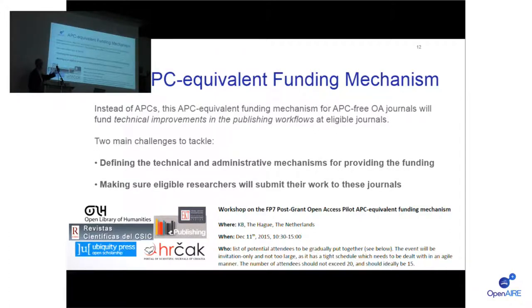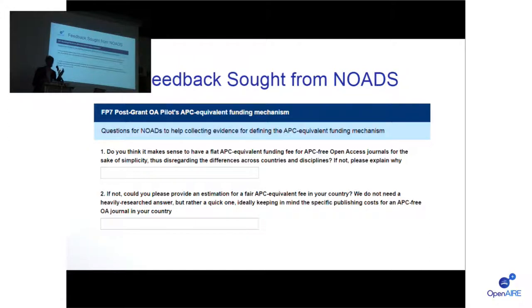At the workshop we will discuss what we are going to fund — journals or platforms — what the invoices will look like, what kind of improvements we will fund, how to collect countable results, and especially how to ensure eligible submissions arrive at these journals, which are often perceived by researchers as being of lower quality. We are collecting early feedback through a survey — particularly around whether a flat APC equivalent should be offered to APC-free journals across the whole continent, and an estimation of what the APC equivalent rate should be for your country. Please answer this survey if possible, and thank you for your collaboration.